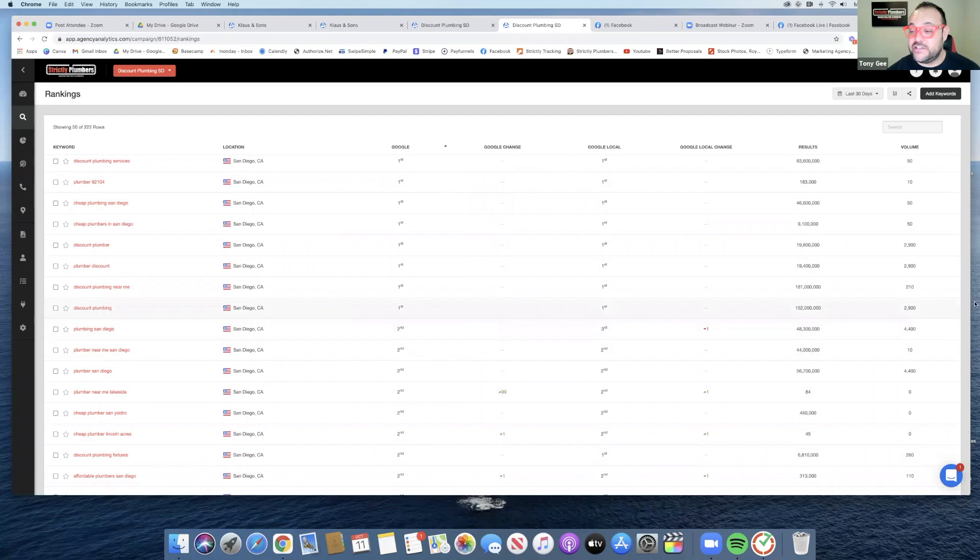As you can see there are a lot of results — you can see the results over here on the left and then you can see the volume to the right of that. It's important that you're targeting keywords that actually make the phone ring.